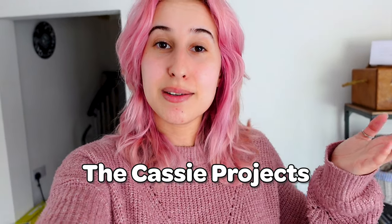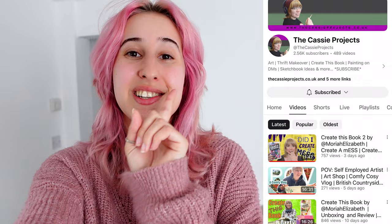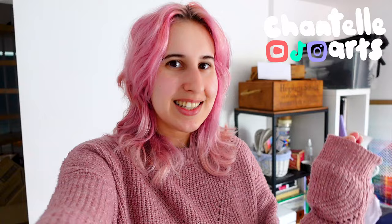We need to go thrifting. We're doing a collab with my friend Cassie from The Cassie Project. If you haven't checked her out, make sure you do. She does some really cool sketchbook sessions, vlogs, and a lot of fun stuff. We need to go find something for her to paint. We're going to be giving a theme, a colour palette, and seeing what she can come up with.